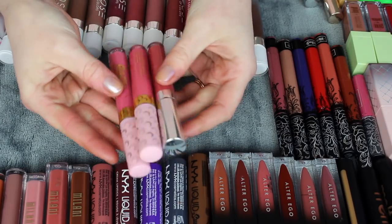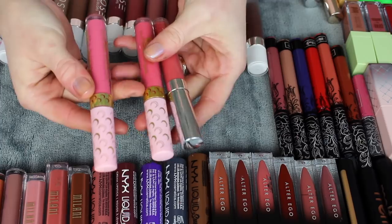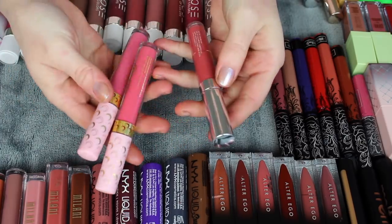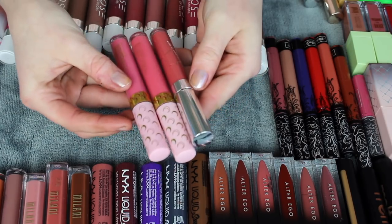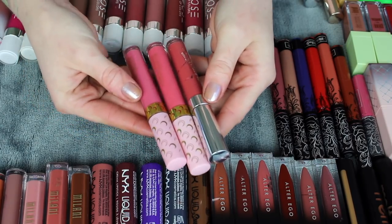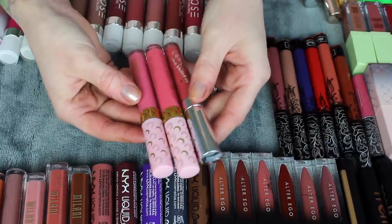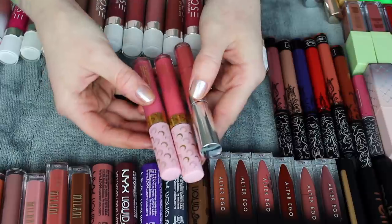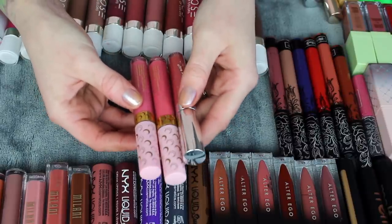I have three ultra blotted lips from ColourPop — they're all kind of that pinky tone. I have Bunhead and Usagi from the Sailor Moon collection, and Doozy. I do like this formula a lot, but these are just particular colors I never really reach for anymore. I'm not really into these warm pinks, and even when spring and summer rolls around I don't find myself wearing these kinds of colors, so I'm going to pass these along to a friend.